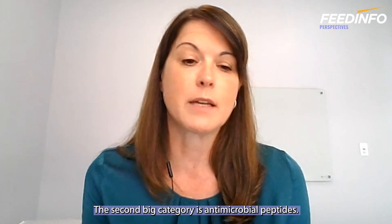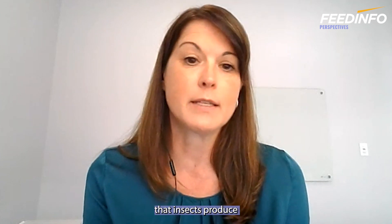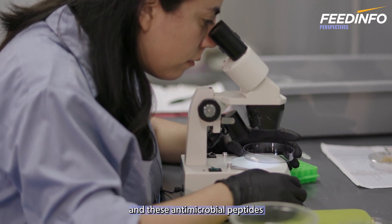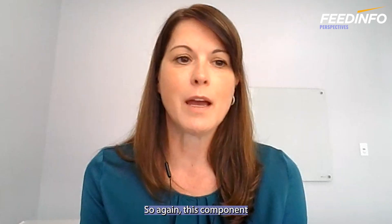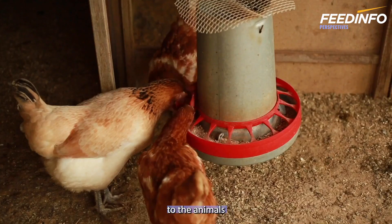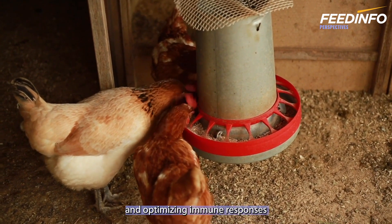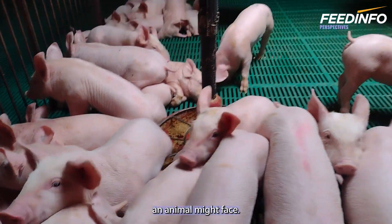The second big category is antimicrobial peptides. This is a whole group of peptides that insects produce as part of their immune system, and these antimicrobial peptides are active in the finished feed ingredient that we produce. This component can provide value to the animals we're feeding by enhancing gut health and optimizing immune responses to the typical challenges an animal might face.